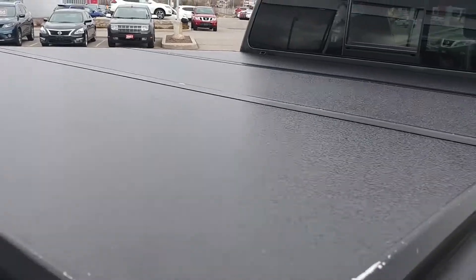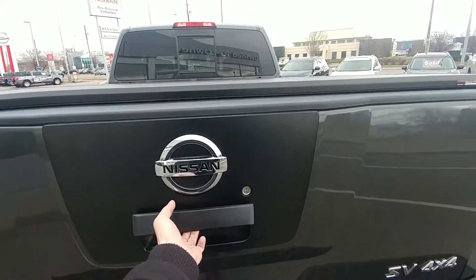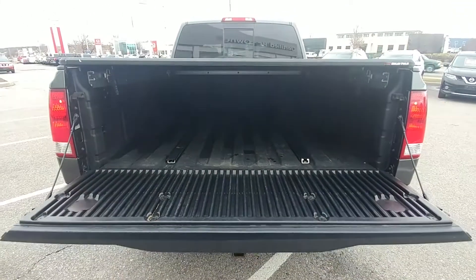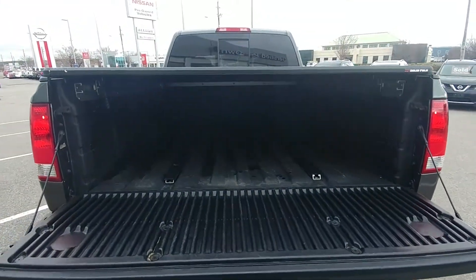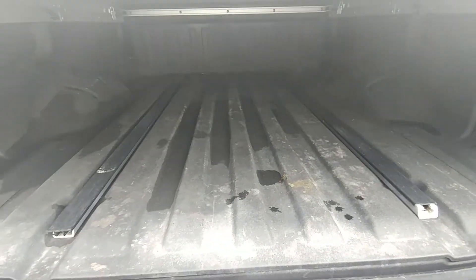That's a nice hard fiberglass. Now here's one of my favorite features with the Titan — the dampened tailgate. It doesn't come slamming down like all the other ones, which is great. And you can see here it has a factory-applied spray-on bed liner.